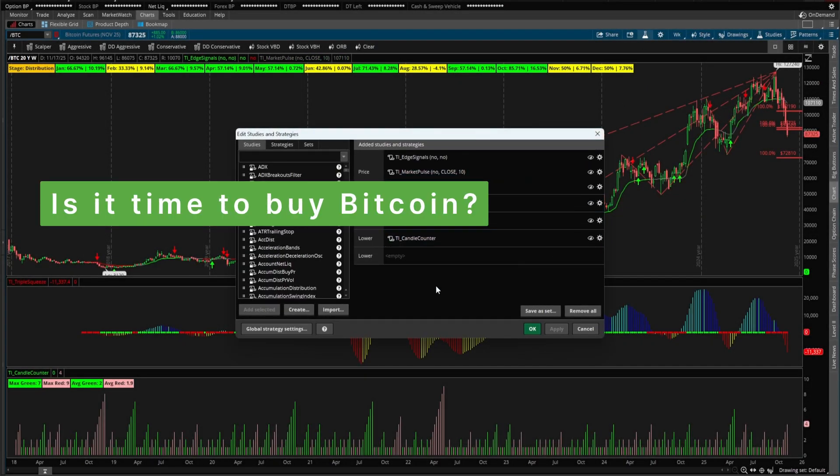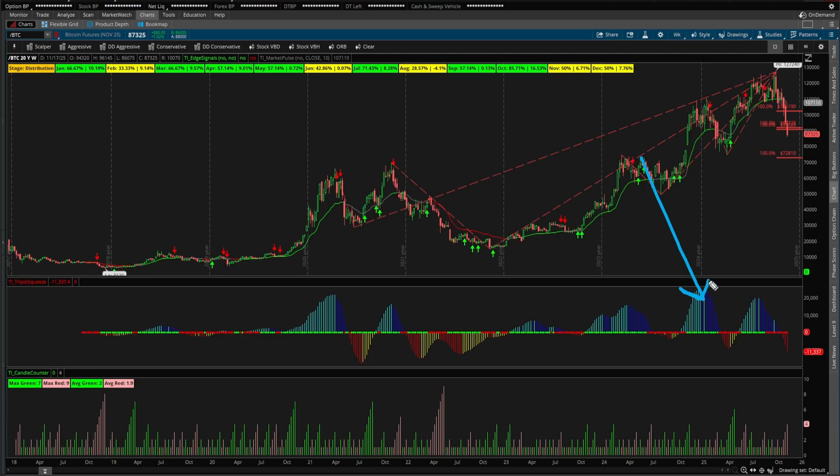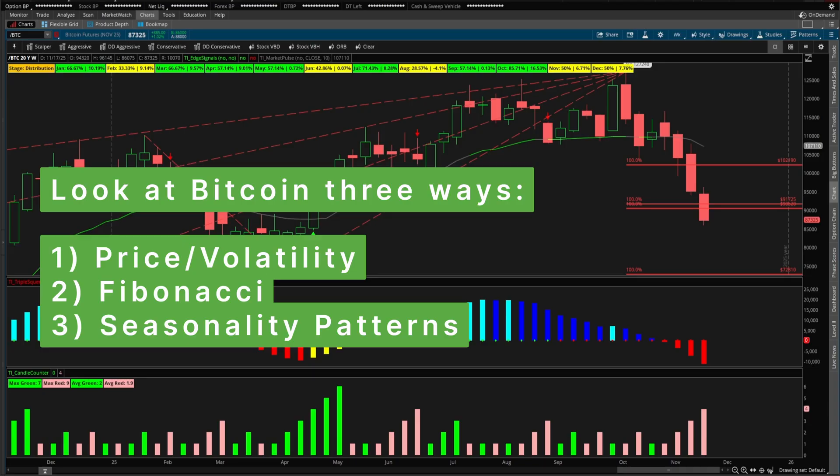In this video, we're going to use some free tools to help understand and build a game plan inside of Bitcoin. Bitcoin has been selling off now for quite some time. From our high of 127,240, we're currently below that 100,000 mark. The question I'm looking to answer is where, if at any point, do we want to be buyers of Bitcoin? We're starting to breach some key Fibonacci levels, and I'm going to be studying Bitcoin through three different angles.